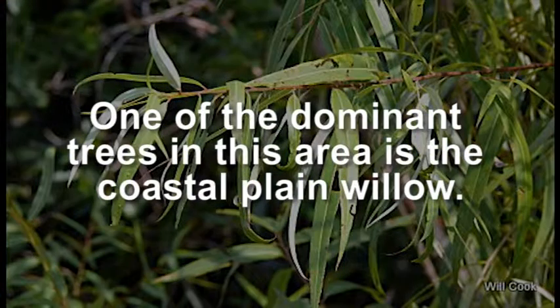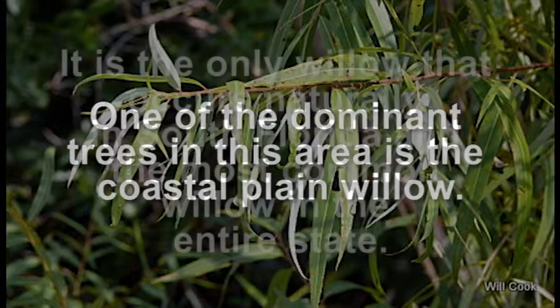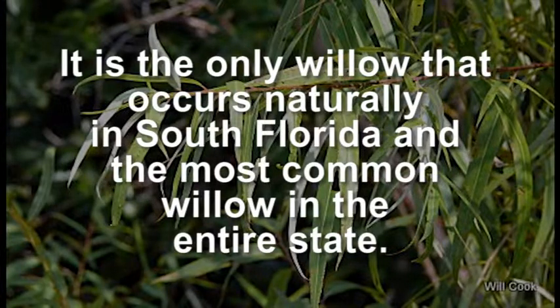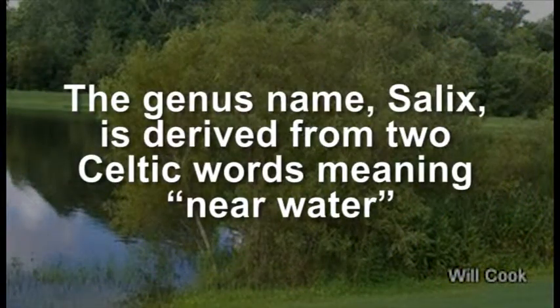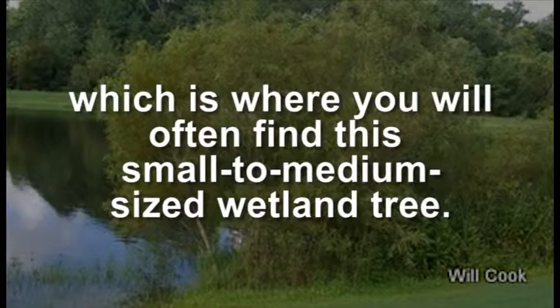One of the dominant trees in this area is the coastal plain willow. It is the only willow that occurs naturally in South Florida and is the most common willow in the entire state. The genus name Salix is derived from two Celtic words meaning near water, which is where you will often find this small to medium sized wetland tree.